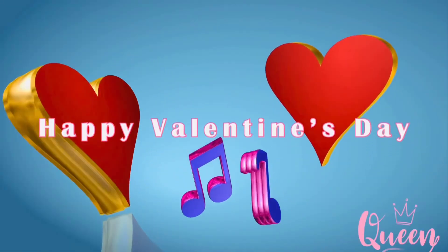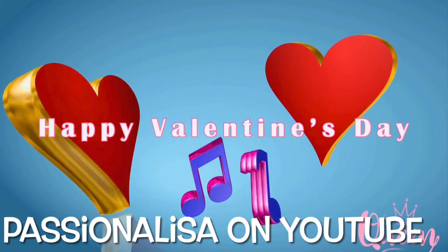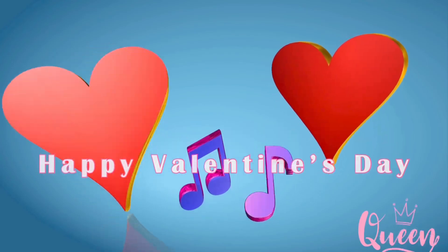Alright guys, we gotta get out of here — thank you for coming shopping with me. Happy Valentine's Day, you guys, and don't forget to like and subscribe to Passionate Lisa on YouTube.